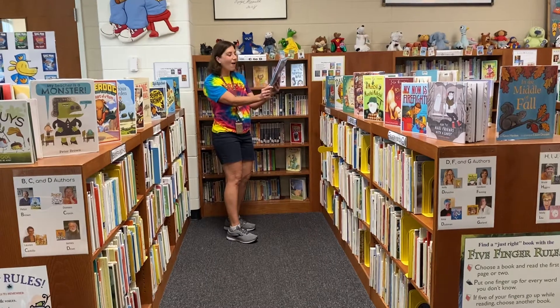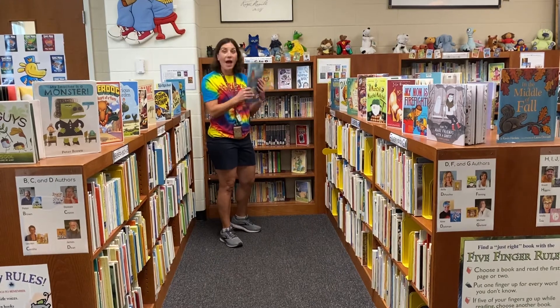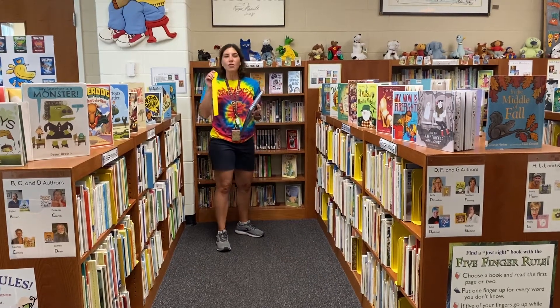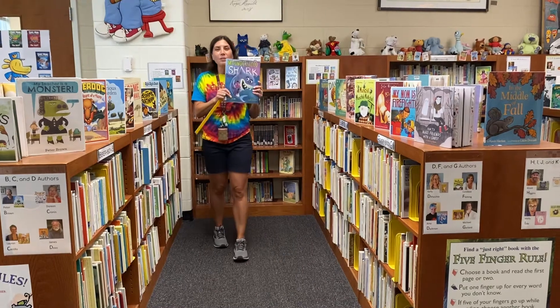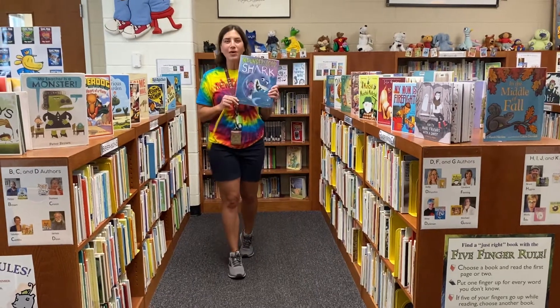Misunderstood Shark — I love this book. I think this is gonna be the perfect book for me to check out today. I'm gonna pull out my helper stick and put it over in the dirty bin. Now I have a great book that I'm gonna be able to check out today and bring home and read with my family. I'm so excited — this is gonna be great!